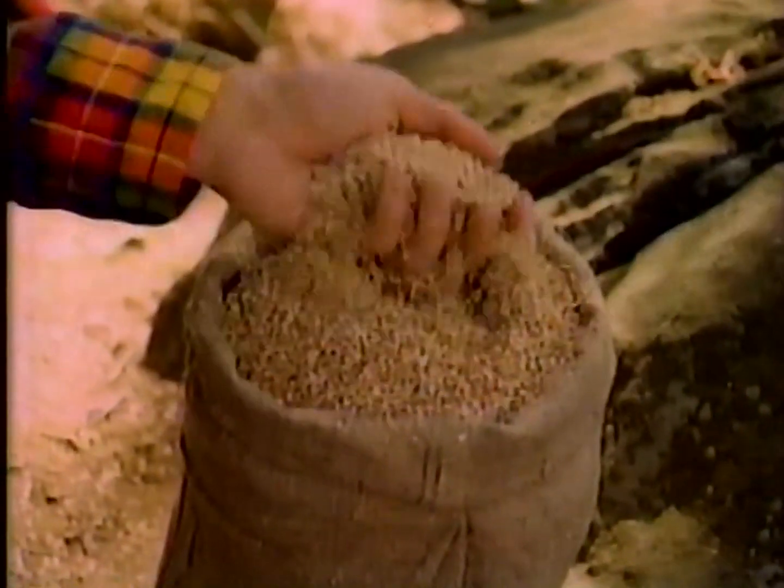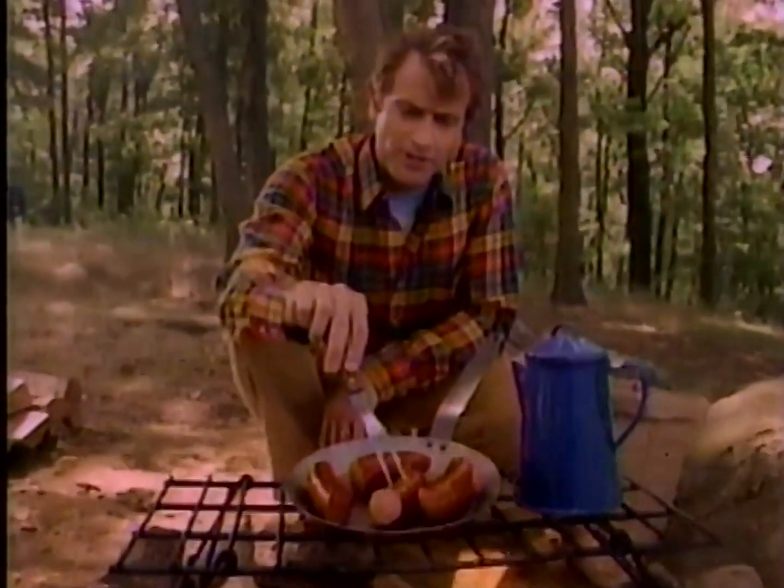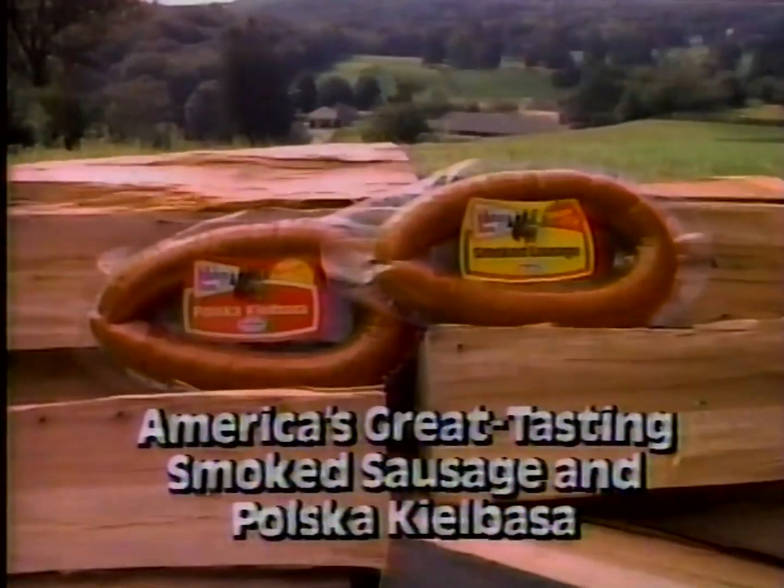Hillshire Farm uses its own special blend of hardwood chips from these great trees to slowly, gently, delicately smoke its sausage right on the farm. They do it the old-fashioned way to give you all the flavor you want in a smoked sausage. That's how Hillshire Farm makes America's great tasting smoked sausage and Polska kielbasa.